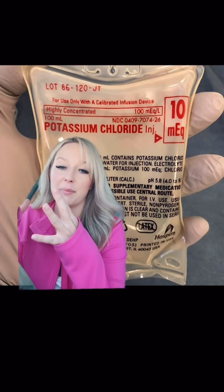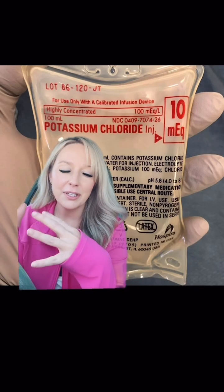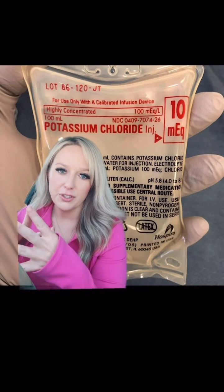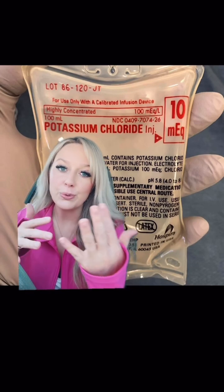As always, make sure you're abiding by your local protocol and staying within your scope of practice. Dosing is typically decided by the provider at the facility you are transporting the patient from. A typical adult dose could be 10 to 20 milliequivalents per hour, and a typical pediatric dose could be 2 to 3 milliequivalents per hour. This is given IV or IO in both adults and pediatrics.